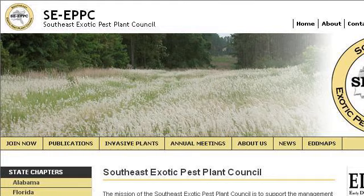Try also our second rank site www.se-eppc.org, especially the page Southeast EPPC, Southeast Exotic Pest Plant Council. This is the link.